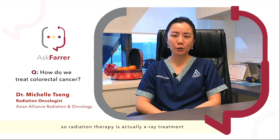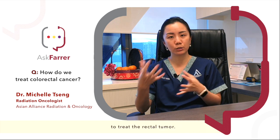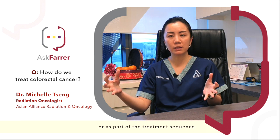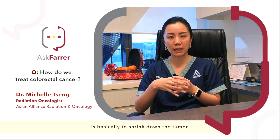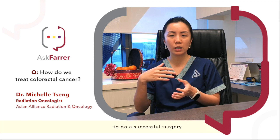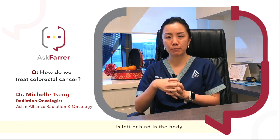Radiation therapy is actually x-ray treatment. We're using high-dose x-rays to treat the rectal tumour. Most of the time this is in conjunction or as part of the treatment sequence for the management of rectal cancer. The aim of the radiotherapy is basically to shrink down the tumour such that it is smaller and it's easier for the surgeons to do a successful surgery, ensuring that no part of the tumour is left behind in the body.